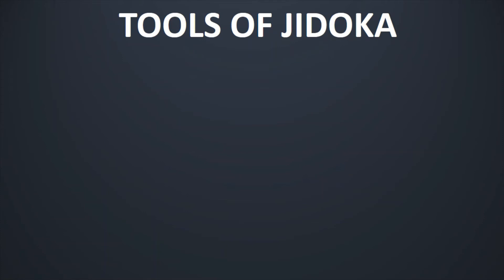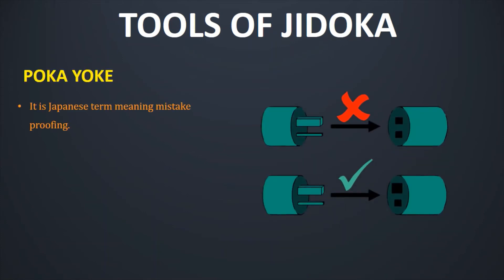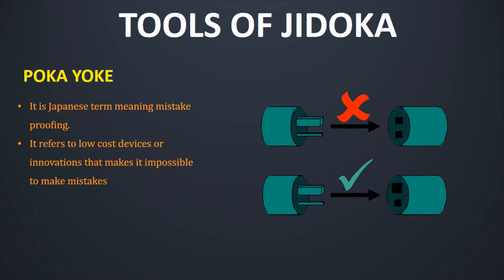The fourth tool of Jidoka is Pokayoke. I have already made a detailed video on this subject — you can check it out in the description section. To just summarize it, Pokayoke is a Japanese term meaning mistake proofing. It refers to low-cost devices or innovations that make it impossible to make mistakes. It helps people to make things right the first time, and its goal is to ensure zero defects.